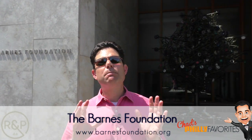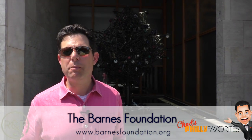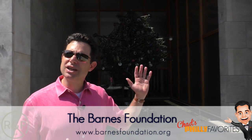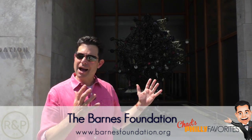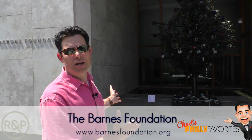Albert Barnes collected some of the most beautiful works of art, some of the most incredible masterpieces from all over the world back in the early 1900s. He was a physician that lived outside the city, and he housed all these pieces in his home, and now they've been moved to the Barnes Foundation Museum.